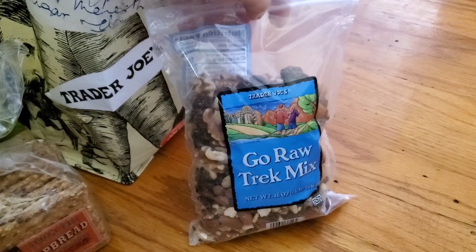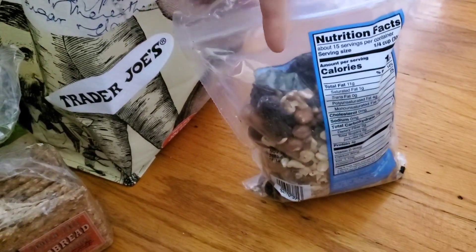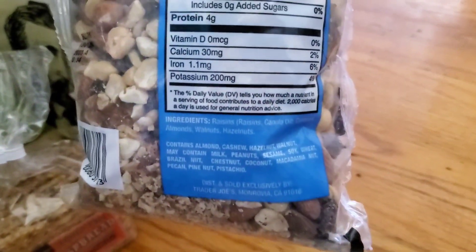With it being summer, I figured some trail mix would be good, with some dried fruit and nuts already ready to go.